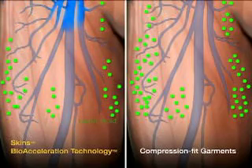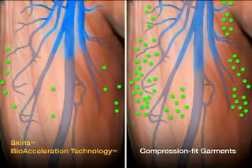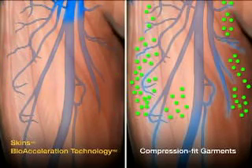The same increased blood flow that delivers more oxygen to muscles also flushes lactic acid more rapidly. This enhances and extends muscle efficiency during exercise, and significantly improves recovery after vigorous activity.